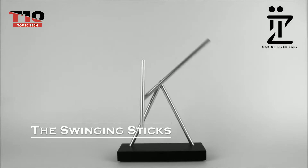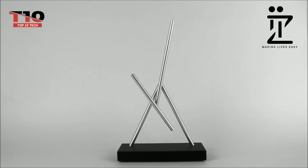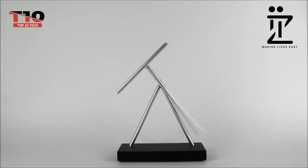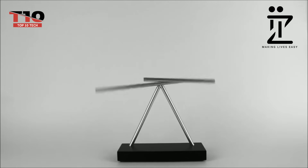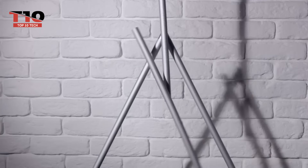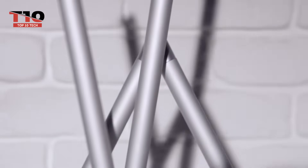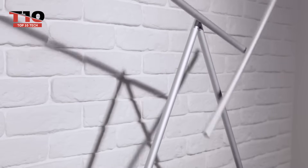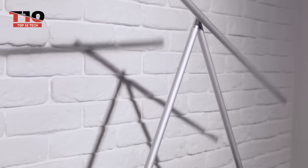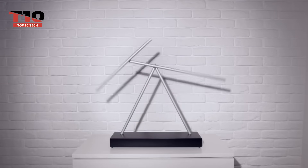Not everyone enjoys bright, gaudy objects, and this is the best option for you if you fall into that category. The elegant and clever device known as the swinging sticks appears to defy gravity. You won't be able to take your eyes off of it because of the smooth, flowing movement produced by its double pendulum. Both direction and speed changes are possible. Anyone who views this motion sculpture will be perplexed. It's ideal for a basic coffee table, conference rooms, and office displays.